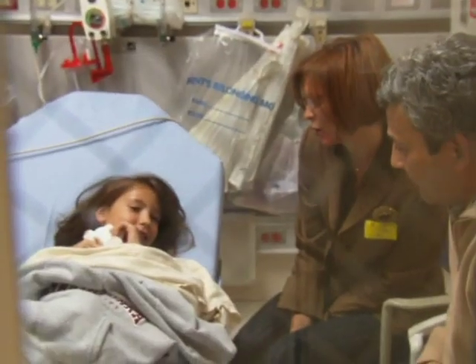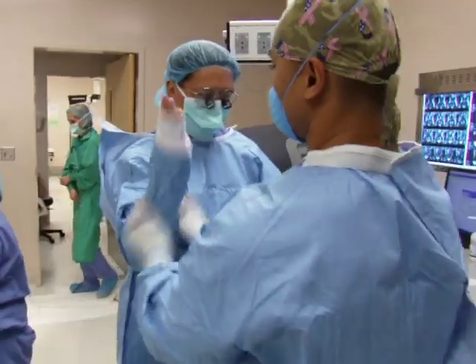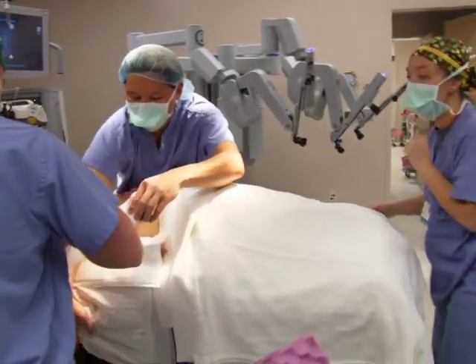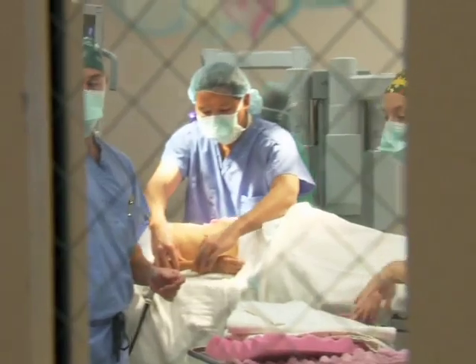She kept asking questions — what does the robot look like? How does it get inside me? But she definitely knew that a robot would be performing the surgery with Dr. Koh's help. Pediatric surgery using robots might be futuristic, but the concerns of parents are timeless. They just want their child to tolerate surgery with as little discomfort and disruption as possible.